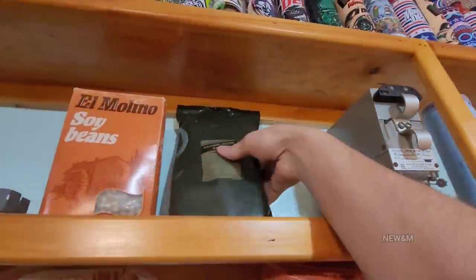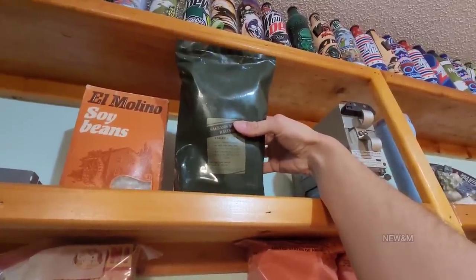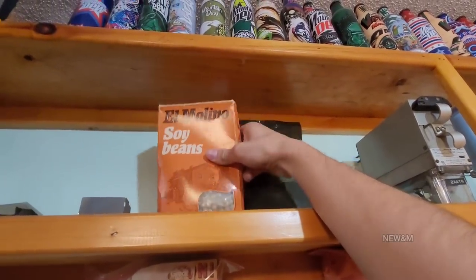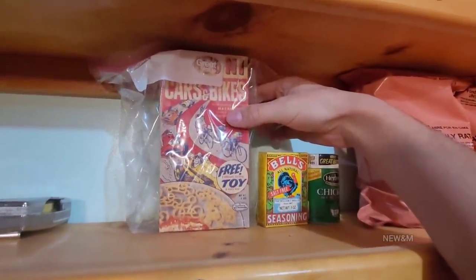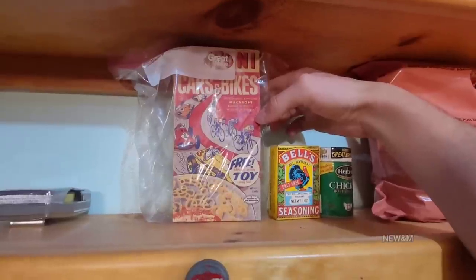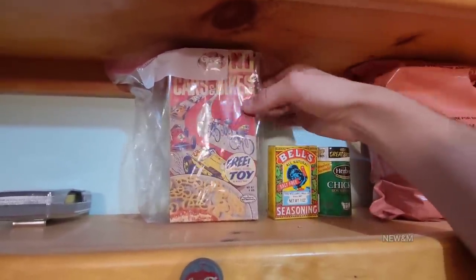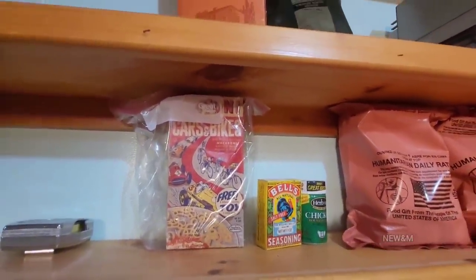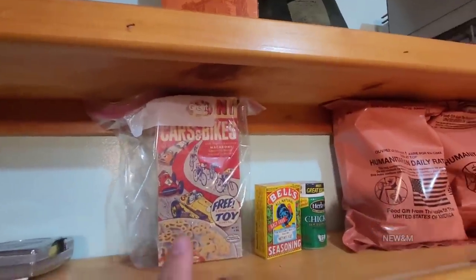Right here is a Lithuanian MRE — those are a good thing to prep, they hold up a long time. These dried beans we haven't tried cooking yet. Right here is some pasta from the 1950s. I was disappointed it came with a little plastic toy instead of a metal trinket. But yes, this went rancid — it came in a box with no air seal whatsoever. That is not a food that will taste good after long-term storage.